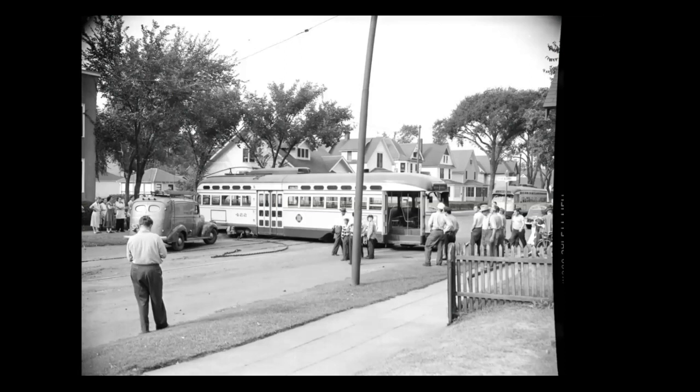Here we are out on the Hamlin Cherokee line, on the Hamlin portion of it at Thomas and St. Albans. This streetcar has somehow managed to get crossways in the street and they're trying to figure out what to do about that. It attracts a crowd of neighbors, including kids with bicycles — that's kind of a standard — and all the housewives have come out.